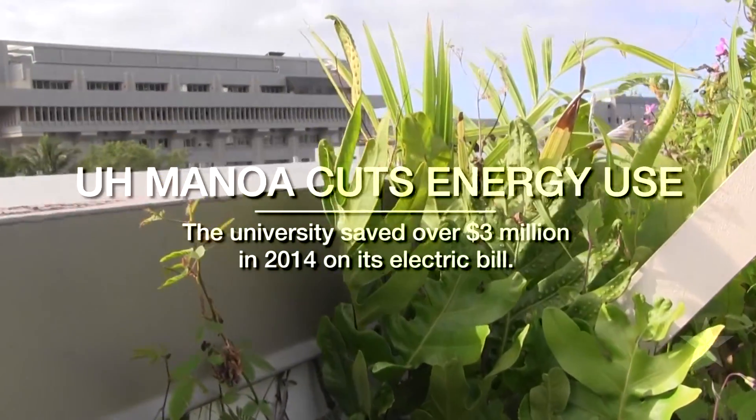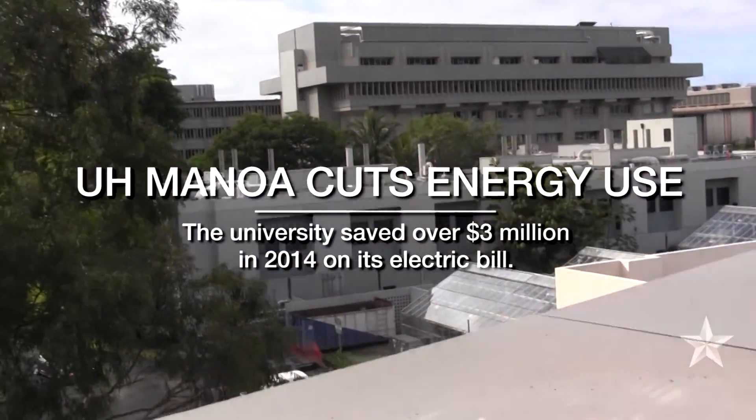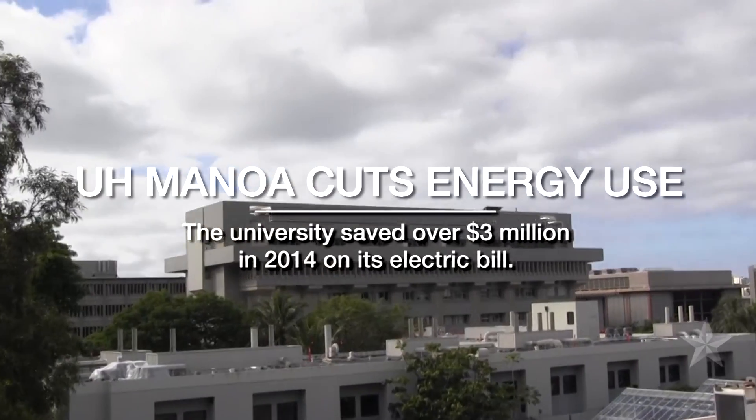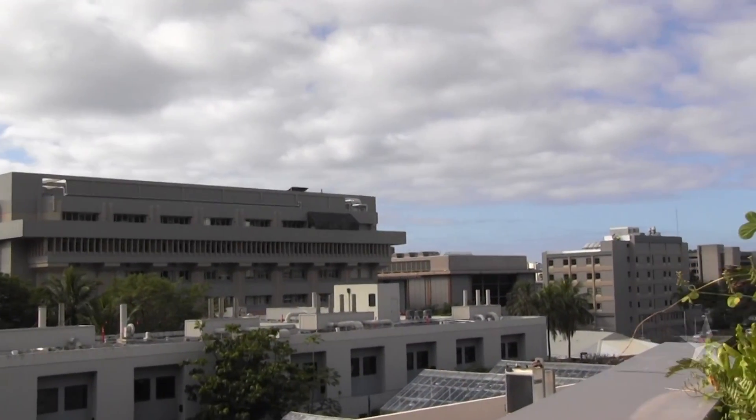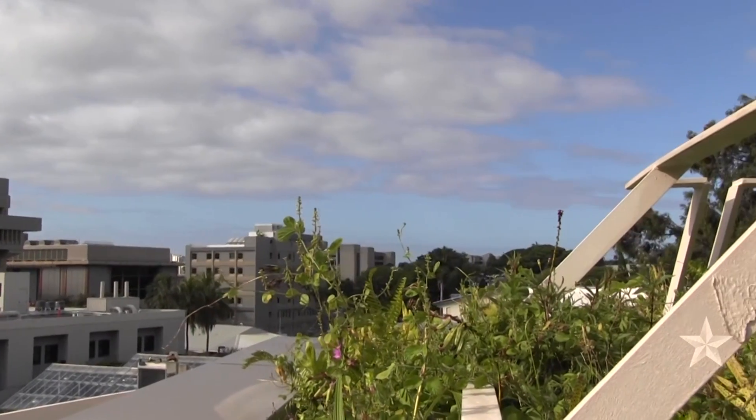Since 2007, we've reduced energy use by about 9.2%. That's about $4 million a year being saved from the energy efficiency programs that have been implemented in the last seven years.